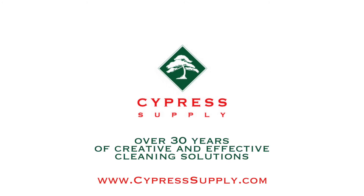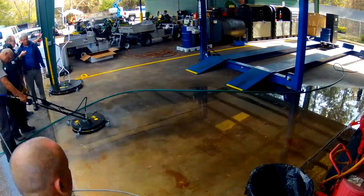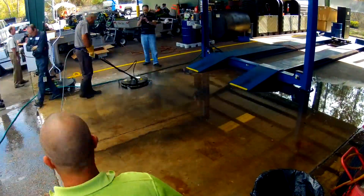For large, heavy-duty, and commercial-grade outdoor cleaning projects, nothing will get the job done faster than a Tow Pro pressure washer from Cypress Supply.